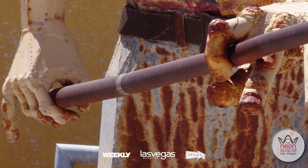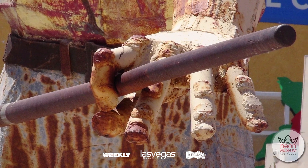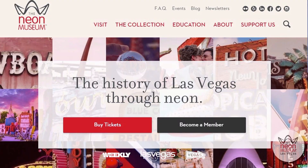I hope you enjoyed a little peek at an aspect of the signs here at the museum that you may not notice right away when you visit, or that you may not have really thought about. For more Las Vegas history, be sure to check out our website, neonmuseum.org. Thanks for joining me.